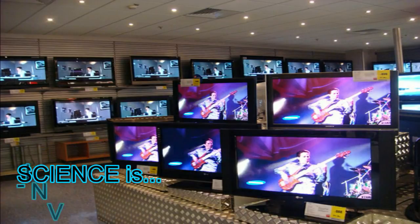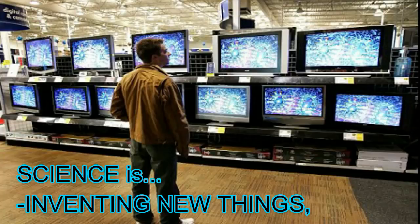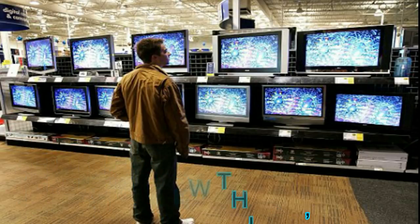Greater things have happened since the invention of the television. Now, satellites send television signals around the world. These satellites allow people to see live broadcasts from all over the world.